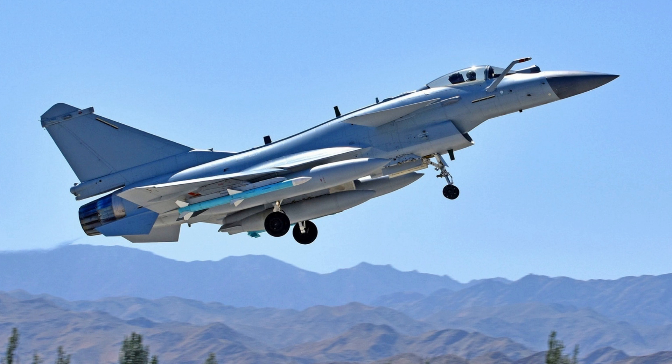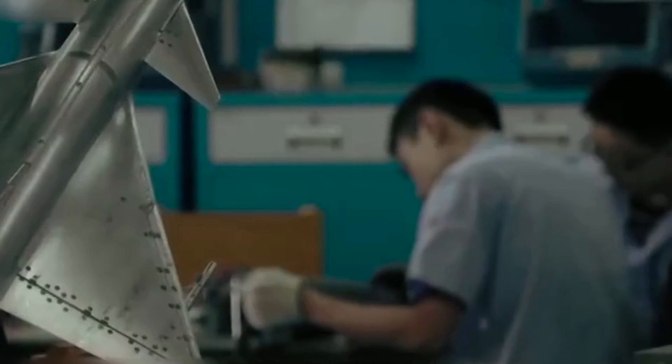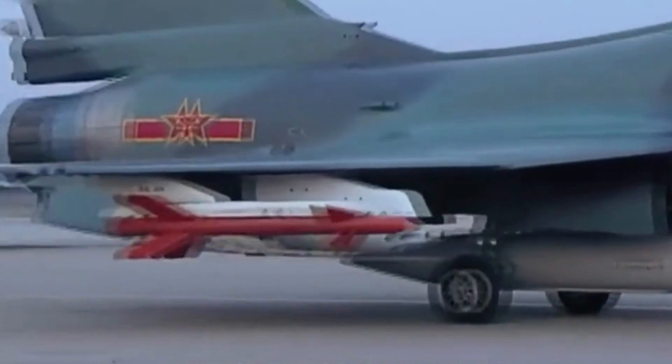At the moment, the J-10C is the latest modified variant, equipped with AESA radar and an imaging infrared seeker. It can carry the long-range PL-15 missiles and PL-10 dogfight missiles. All these capabilities make the J-10C a modern fighter jet, but it was never designed to be a stealth fighter.